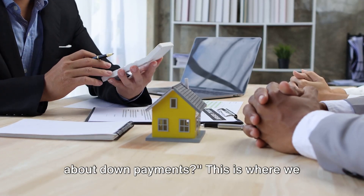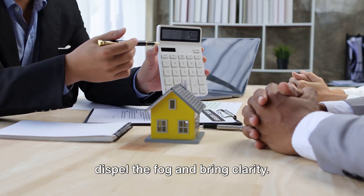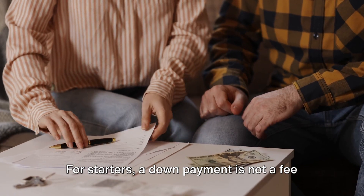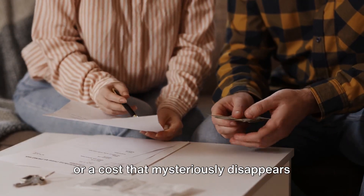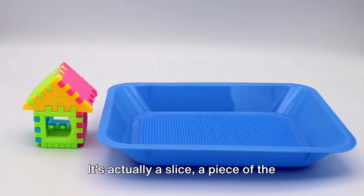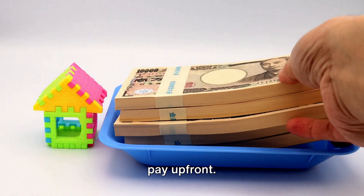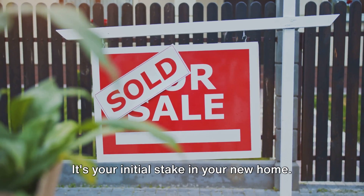Ever wonder what you truly understand about down payments? This is where we dispel the fog and bring clarity. For starters, a down payment is not a fee or a cost that mysteriously disappears into the ether. It's actually a slice, a piece of the pie, of the home's purchase price that you pay up front. It's your initial stake in your new home.